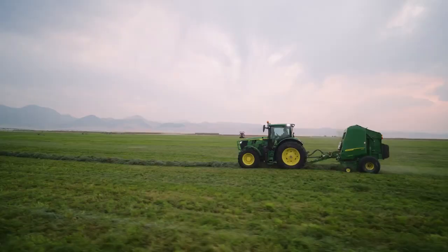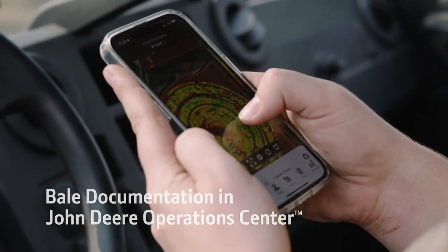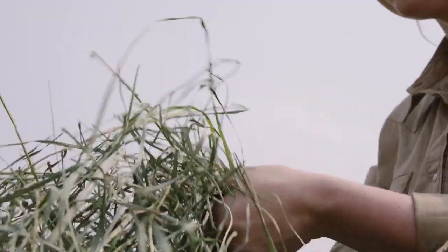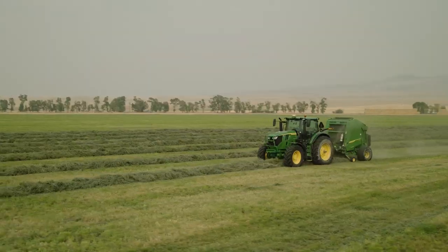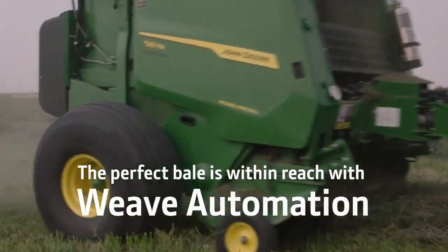Take advantage of free access to bale documentation in John Deere Operations Center and use data to make informed decisions on bale moisture, weight, and yield. The perfect bale is within reach with Weave Automation.